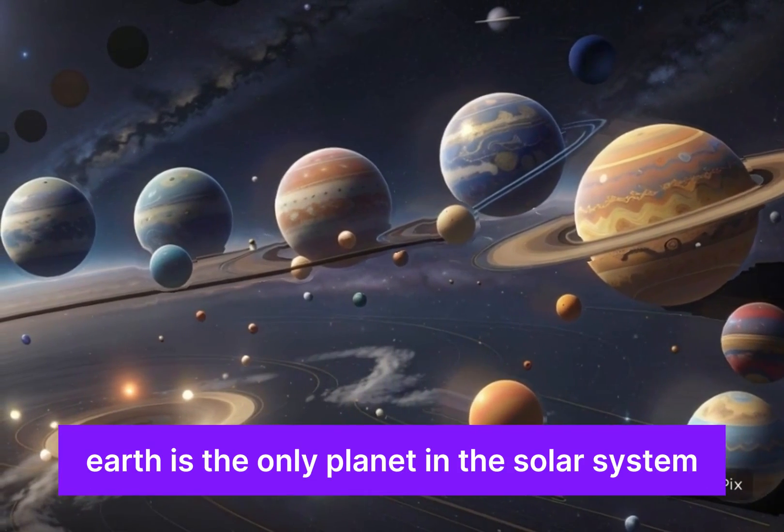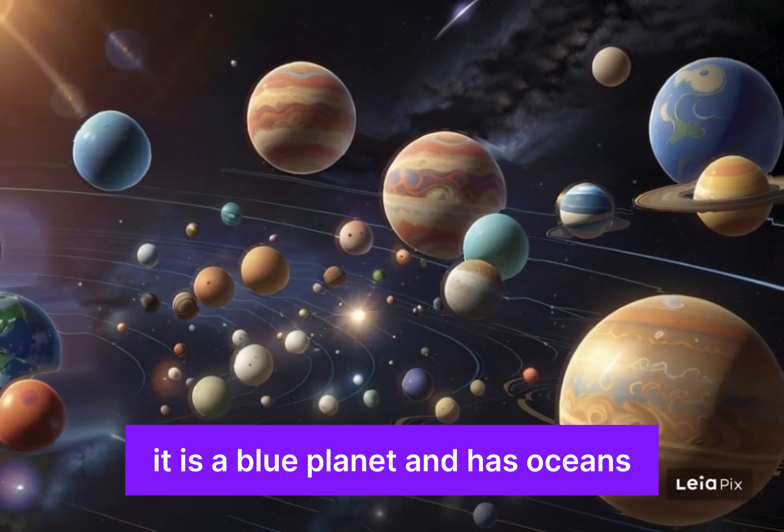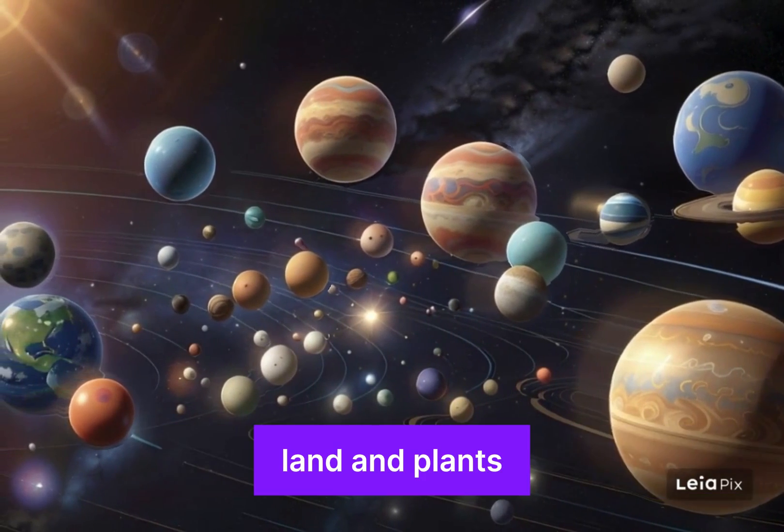Earth is the only planet in the solar system that supports life. It is a blue planet and has oceans, land, and plants.